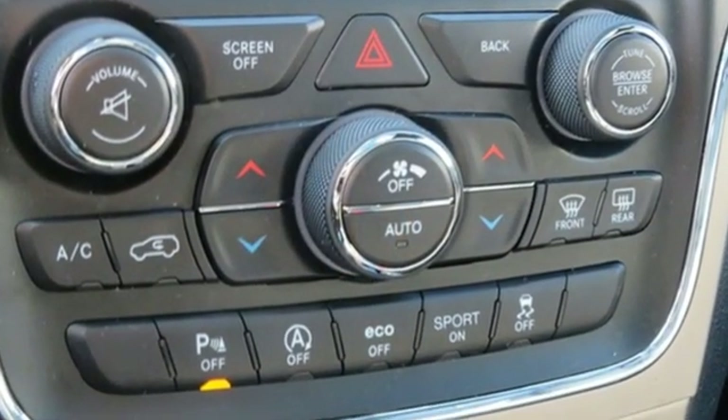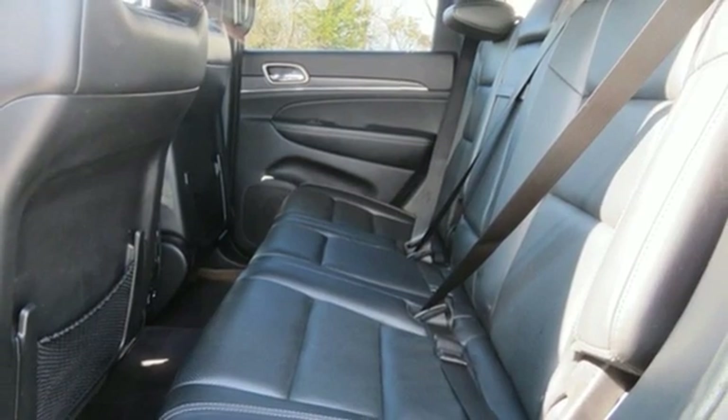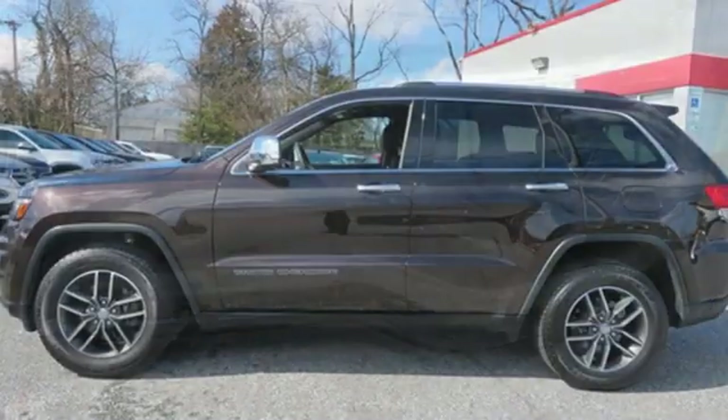You'll have maximum flexibility for cargo thanks to a 60-40 split rear folding seat and cargo tie-down loops, so your adventures can begin without compromise. The versatile interior is equipped with a touchscreen display, dual-zone climate control, Uconnect, and Bluetooth.